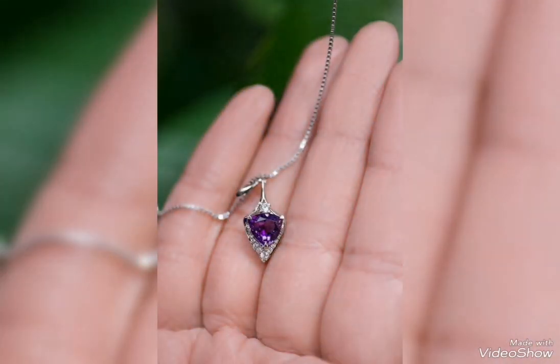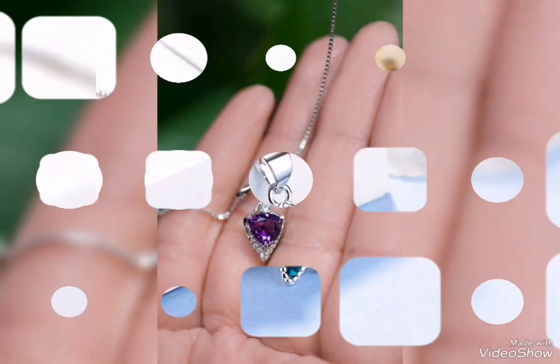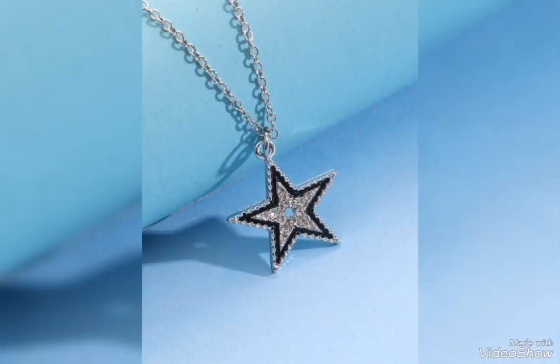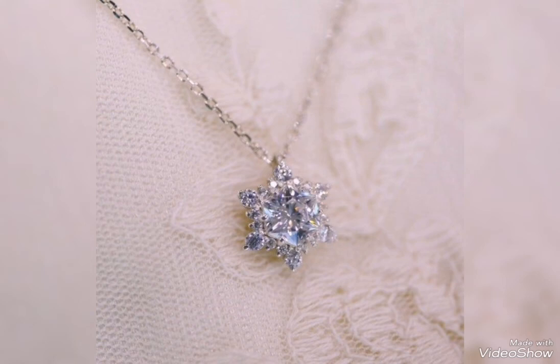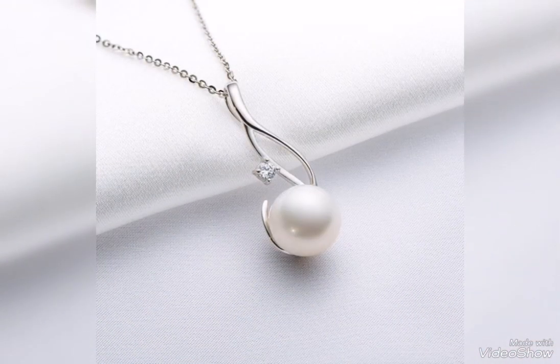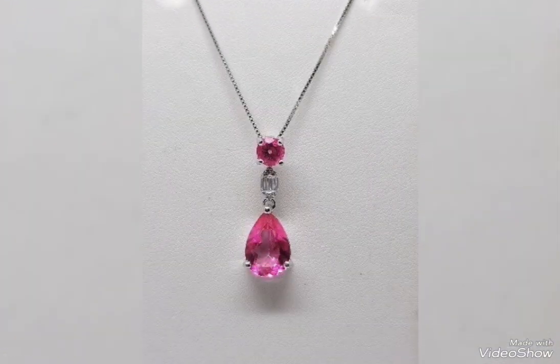Different beautiful stone design ideas, stylish and modern beads and beautiful pearl designs. Silver pendant with white pearl unique pattern, decent design, pink stone, and beautiful leaf pattern.